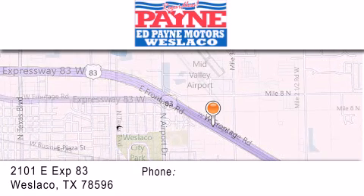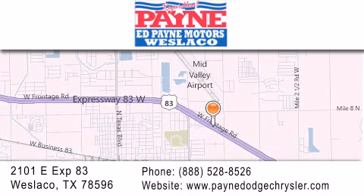If you have any questions, please visit our website, give us a call, or stop by our dealership at 2101 East Expressway 83 in Weslaco.